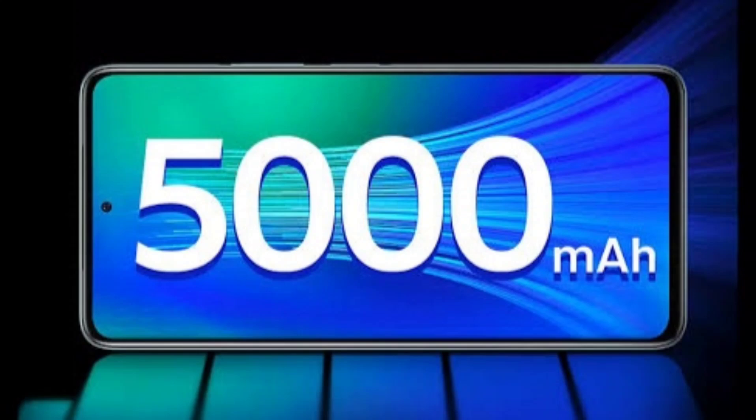OnePlus 13 features a 6,000 mAh dual-cell silicon carbon battery with an energy density of 805 Wh/L, the highest for a dual-cell design. This allows the phone to maintain a compact form factor while offering longer endurance. It supports 100W Super VOOC wired charging, going from 0 to 100% in just 36 minutes, along with 50W wireless flash charging and magnetic charging.